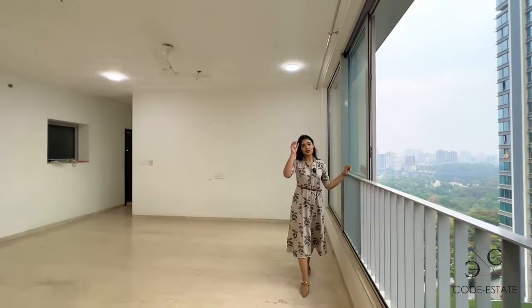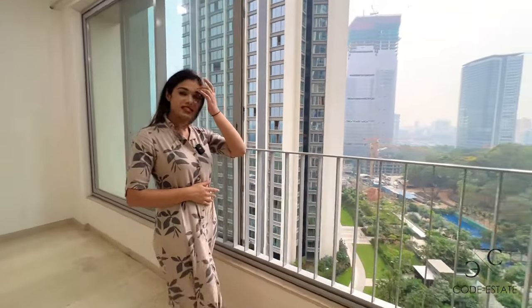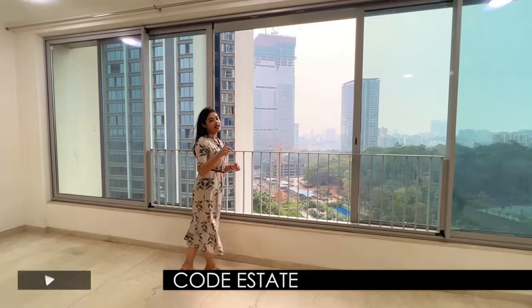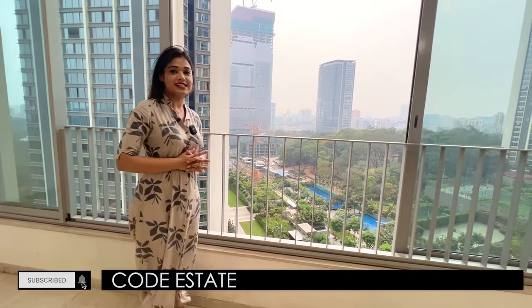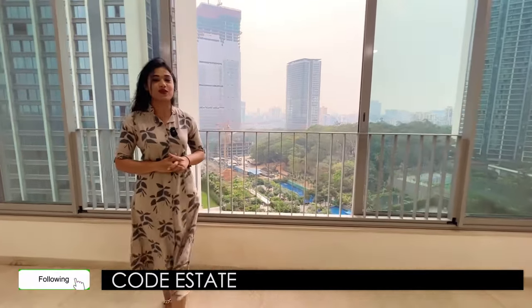With this, we end your 3 BHK apartment tour. To schedule your inspection, you can get in touch with Code Estate — I'm pasting our contact details below, and more details about this property are also in the description box. If you haven't subscribed to our official YouTube channel, do subscribe as we keep posting real estate listings. You can also follow us on Facebook and on Instagram at code_estate.